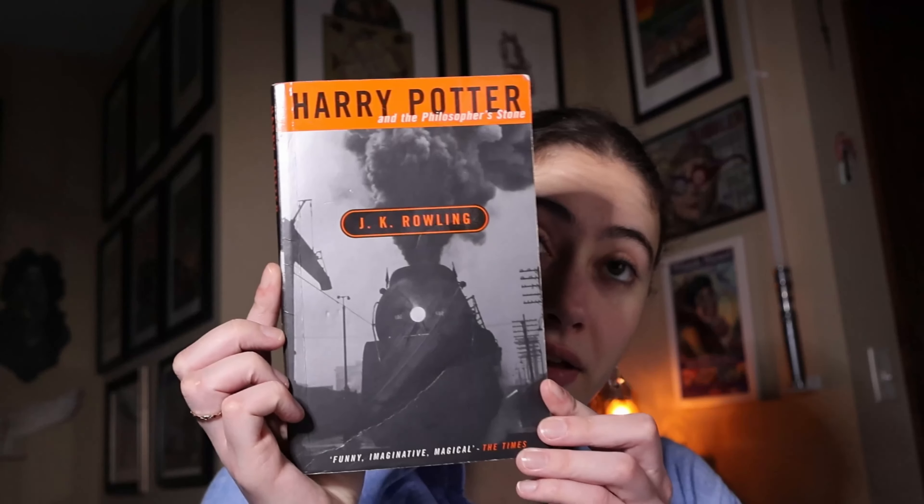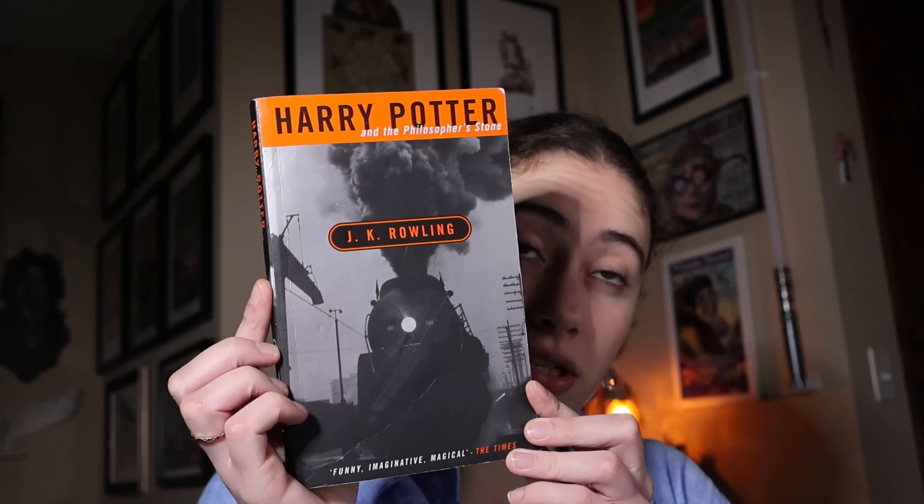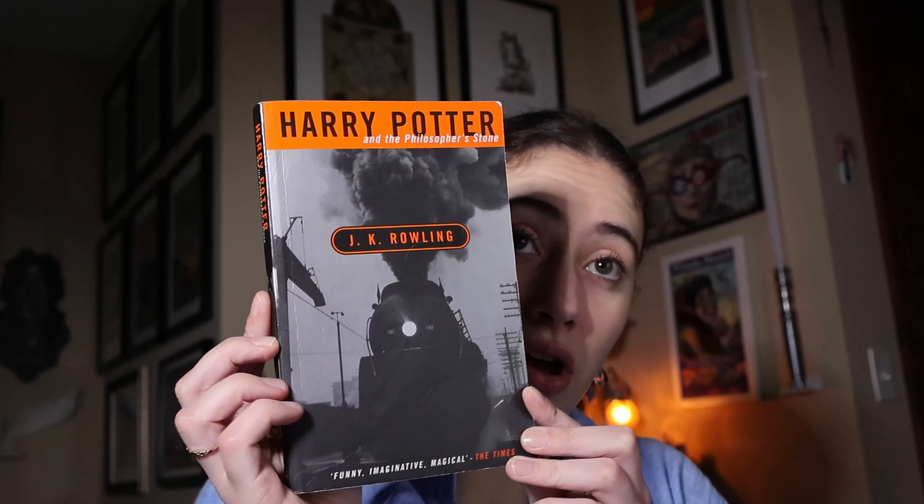Did you guys know that back in the day they wanted Harry Potter to appeal to an adult audience? So they made specific covers for these adult book editions that somehow made it represent adults — like there was a picture of a train, stuff like that. Well, I have one of the original adult editions from Bloomsbury. This is Philosopher's Stone, the first adult edition, and it just features the Hogwarts Express.